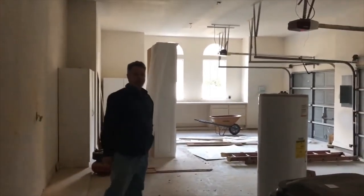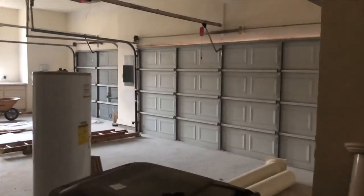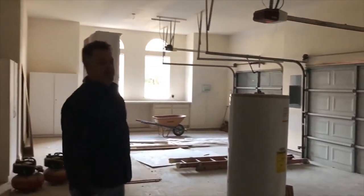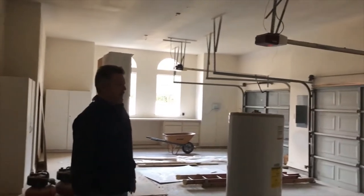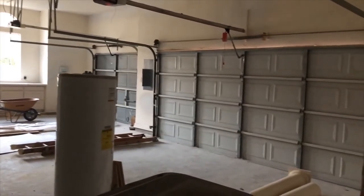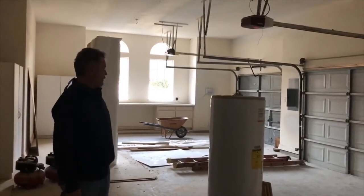This is a three-car garage with two garage doors, each with remote control. We did repair some holes in the garage drywall and retextured it. It'll be taped, textured, painted, and trimmed just like the interior of the home.